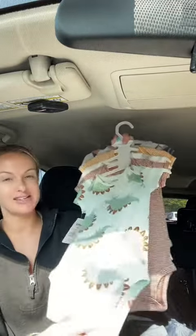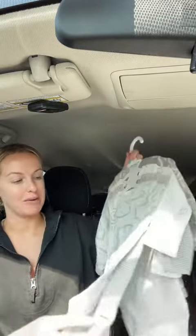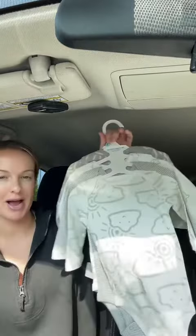Little G also got some short sleeve bodysuits. I am not a neutral girly but I came across these long sleeve bodysuits for Little G and I'm like these are absolutely adorable. This is a pack of four.